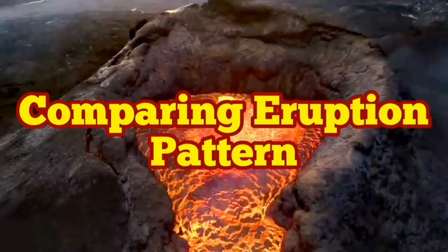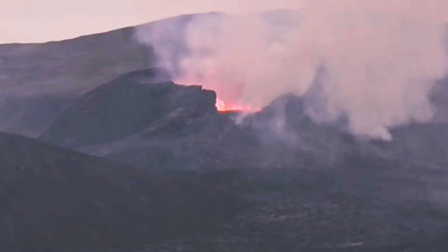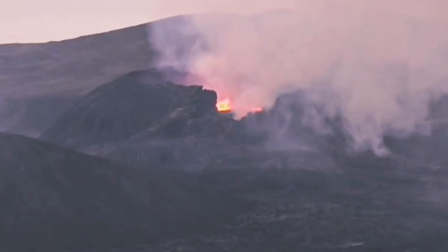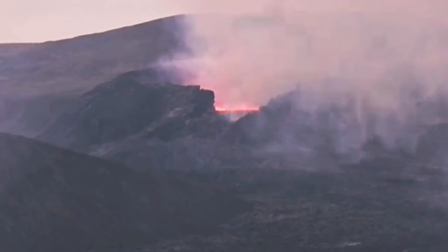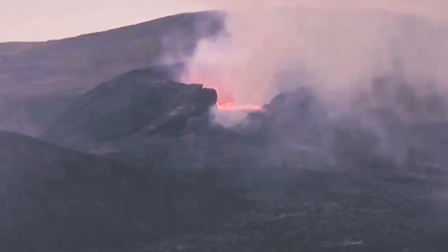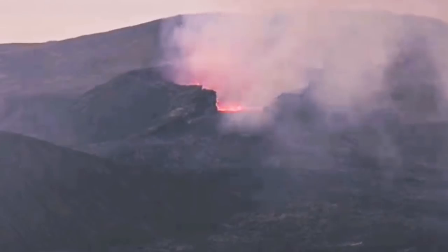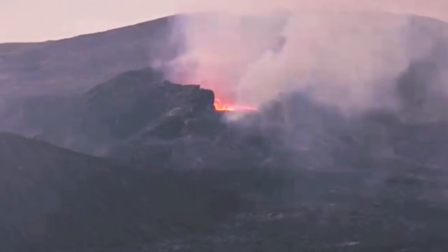The Iceland volcano's eruption pattern has changed. It seems partially due to a collapse of some parts of the crater rim, and partly because of a change in magma supply. It seems that the supply of magma is not as much as what it was in the past.